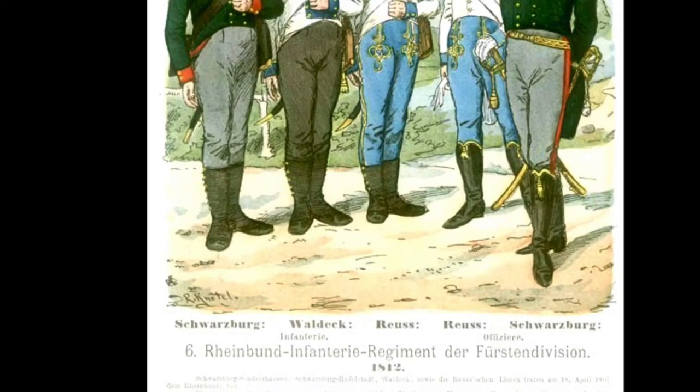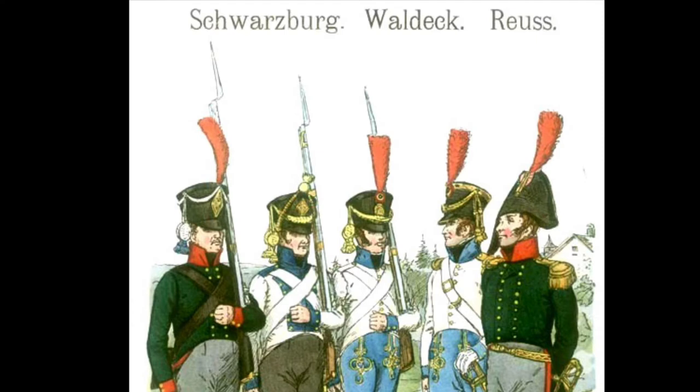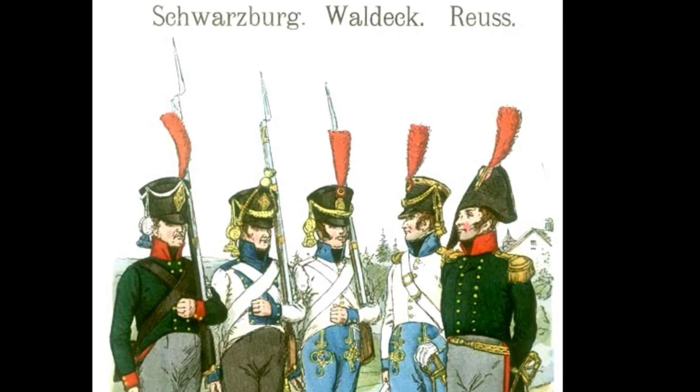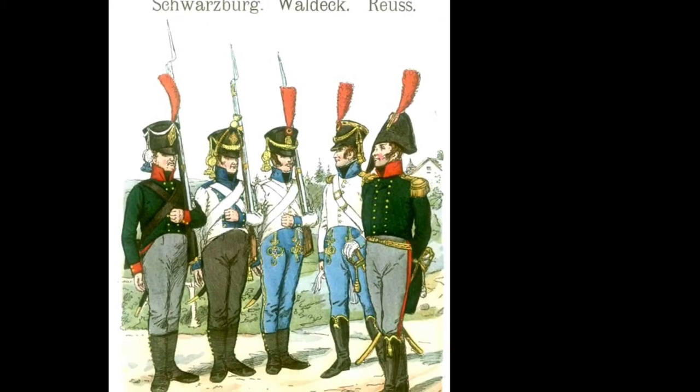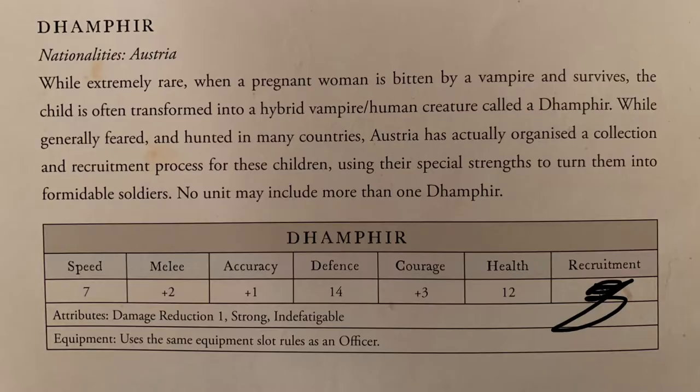Also known as the Rheinbund, and those famous German states: Schwarzburg, Waldeck and Reuss. I'm sure we've all heard of those. But basically we're talking about white and blue. And I guess what I'll be doing is using these trolls as whatever a 'damp fear' is, because pretty much everyone else is human - but these damp fears seem to be pretty tough. I think they're anticipated to be some kind of humanoid half-vampire type creature, like Blade or something.